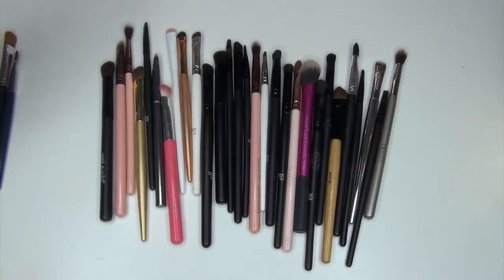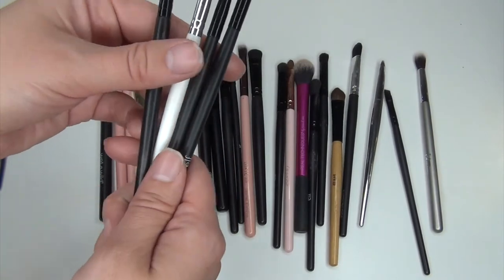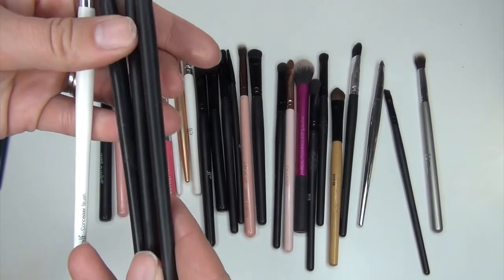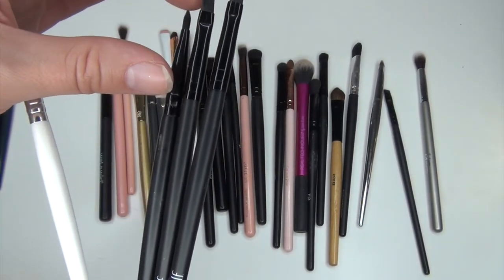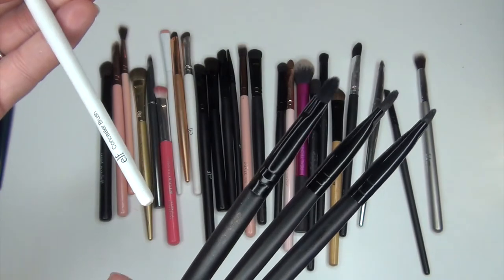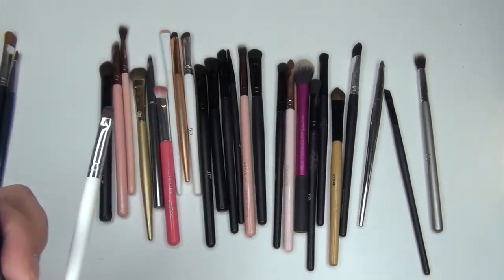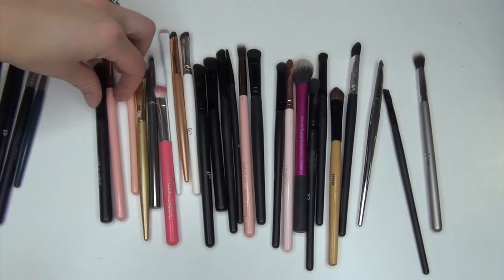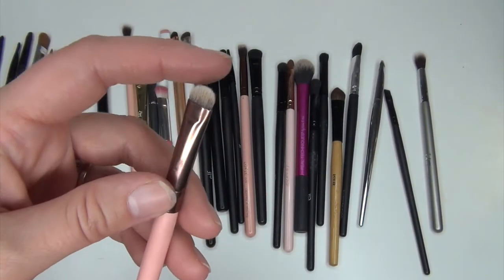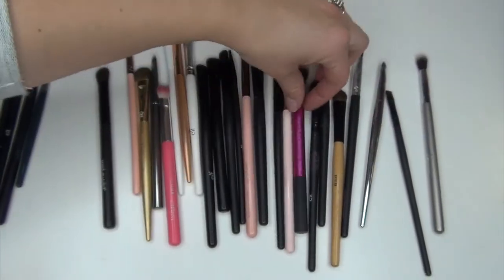Now we're getting into brushes I definitely don't need. These three elf brushes are literally the exact same — the small precision brush — and I don't even like them; they're too dense and kind of hurt my eyes. I do like this one though — it's a little bit looser and more flimsy. It's the elf concealer brush, so I'm getting rid of the three small precision brushes and keeping this one. I also like the Luxie 223 short shader brush for under the eyes and getting really close to my upper lid eyeline. Definitely keeping that one.